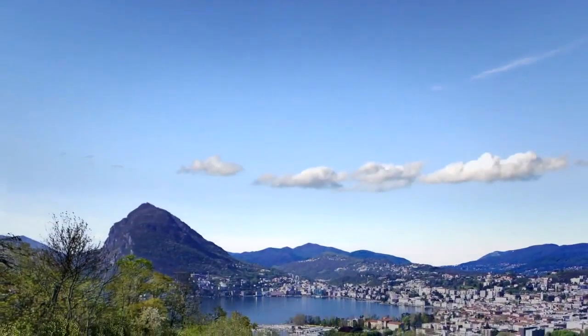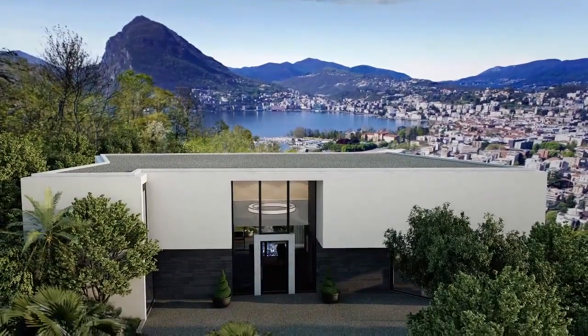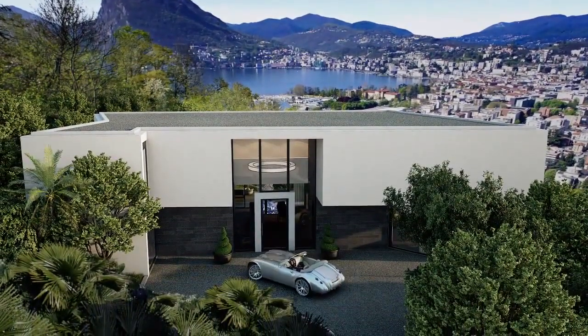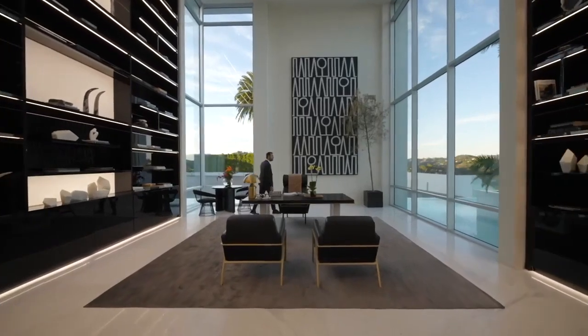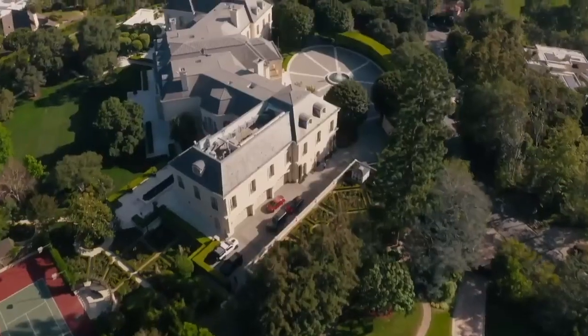Hey everyone, welcome back to our channel. Today, we're going to talk about how to live a high-class lifestyle and the eight things you need to know about luxury mansions. Living in a luxury mansion is a dream for many people, but it takes more than just money to make it a reality. Here are eight things you need to know about luxury mansions to live a high-class lifestyle.